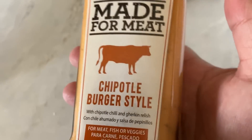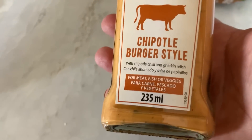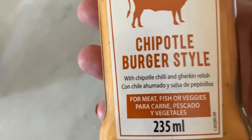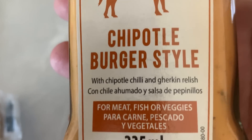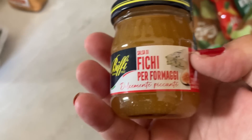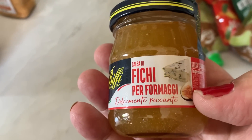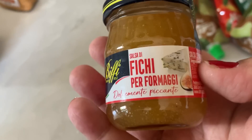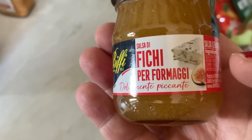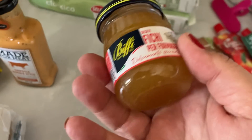I also got some little brioche buns — it's a chipotle burger-style pack, not very Italian but it looked really nice. You can add chipotle chilli and gherkin relish for meats, fish, or veggies. And I picked up a little fig relish — it says 'dolcemente piccante,' meaning sweetly spicy — I thought that would be great with cheese.